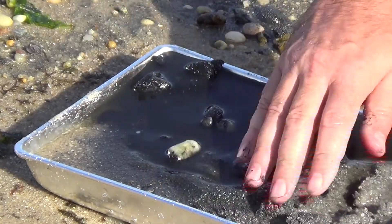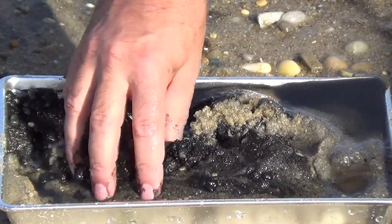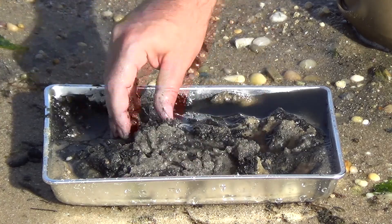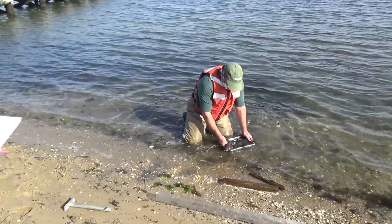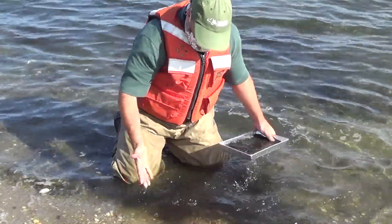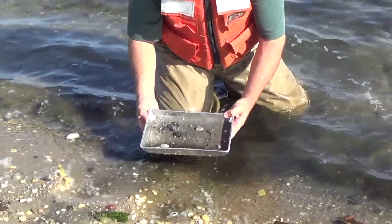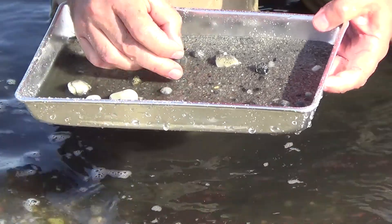To understand what the sediment is composed of, I'm working through it — which will also stain my fingers. Sand is very abundant; there's no mud, no clay, and no shells that I can see. There's pea-sized to grape-sized gravel. After rinsing: no gold either, no shell fragments — just small stones ranging from lentil size up to grape size.